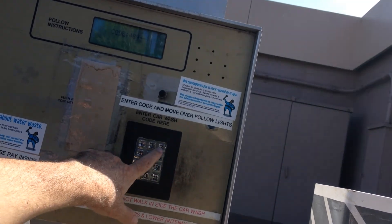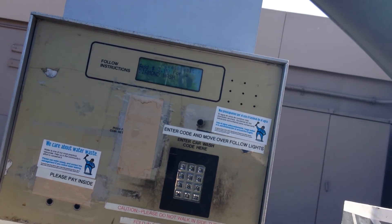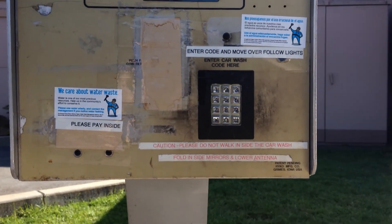Four, three, nine, three, three. Thank you. Please wait, the car wash is in use. Thank you. For an upgrade, please deposit additional money.